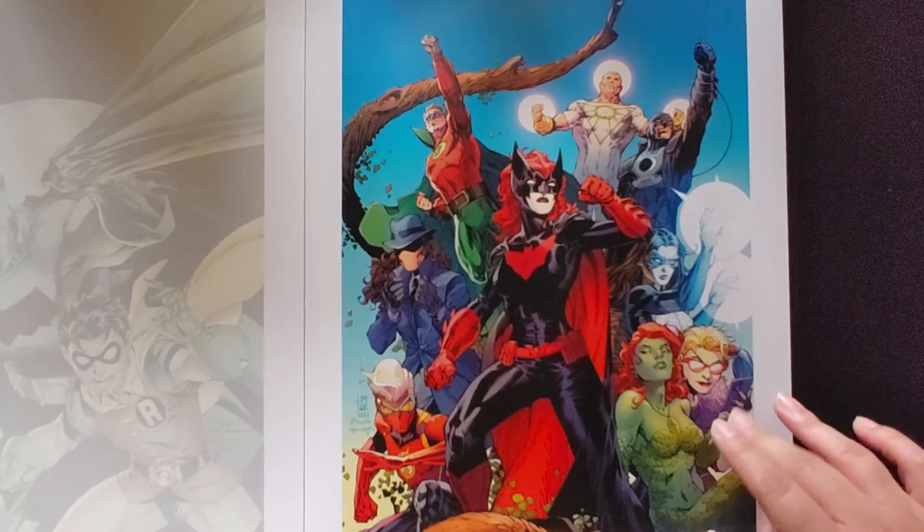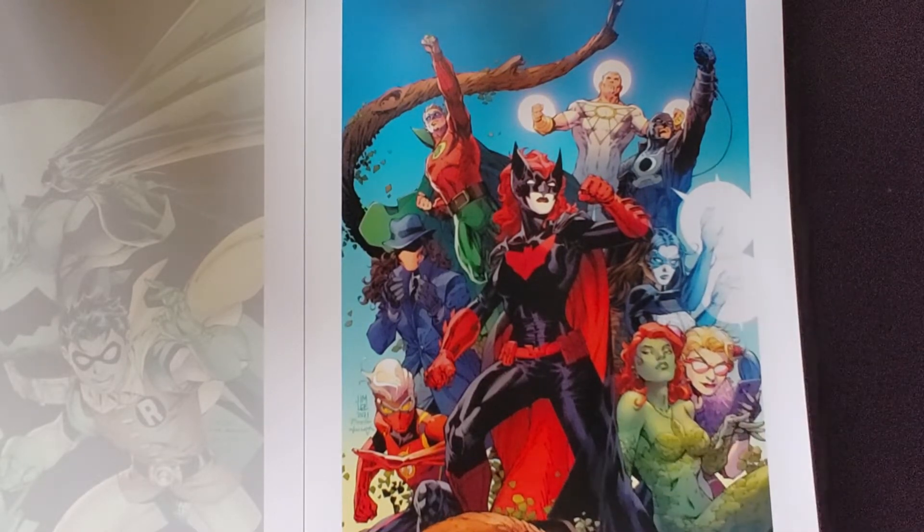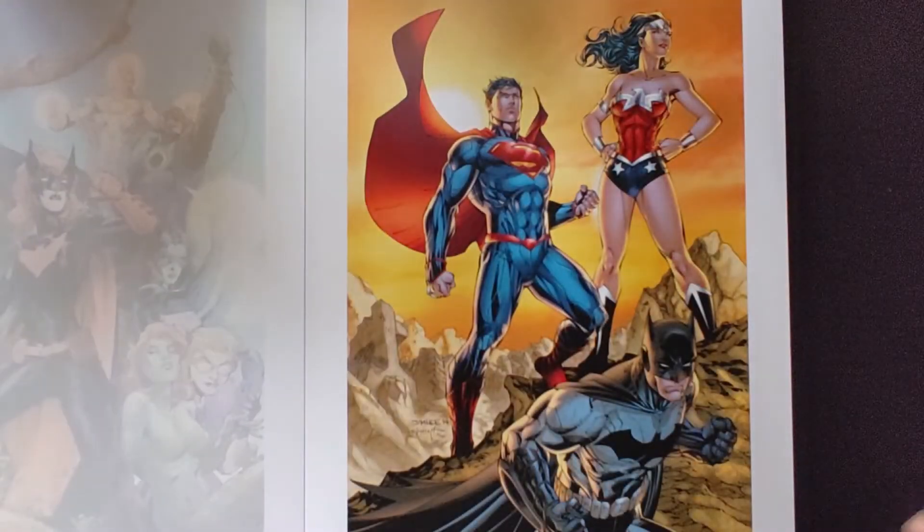I believe this is from the Pride art or something like that — correct me in the comments of course. And the Trinity.